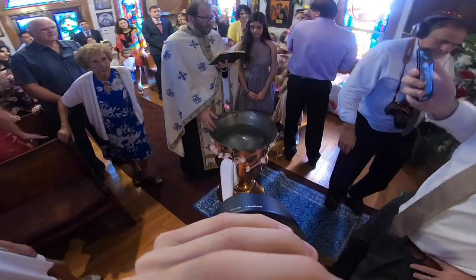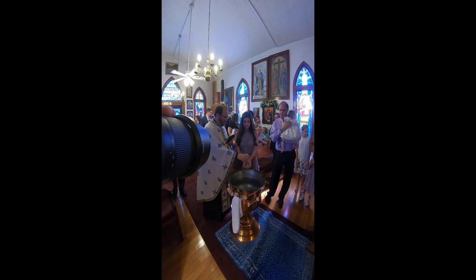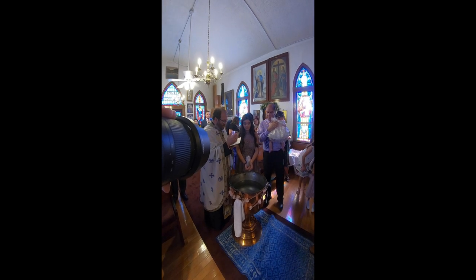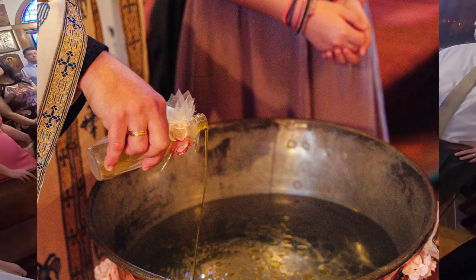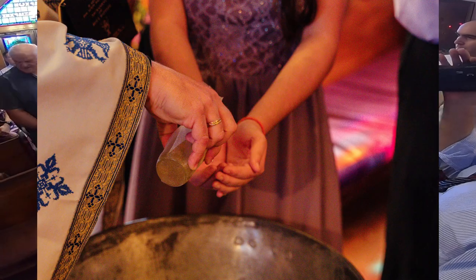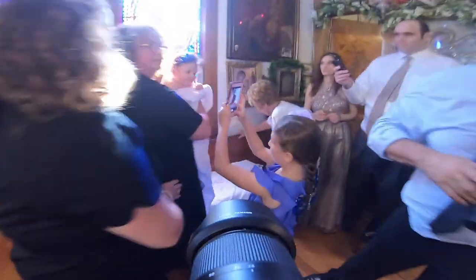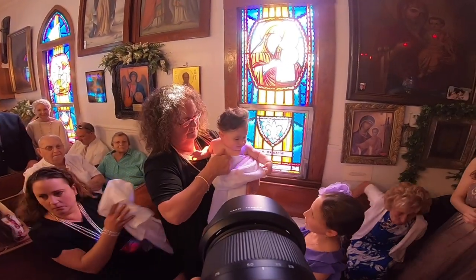Major key moments are happening now — he's blessing the water, he'll be blessing the oil, then they start dunking the baby. I wanted to make sure I find a spot where I don't have to worry about people getting in my way. Here's where the oil goes into the water — he starts pouring it in — and then she's going to get oil onto her hands. I'm making sure I'm composing these where there's less stuff in the background. The baby gets taken out of her clothes and into her birthday suit — naked and ready for the rest of the service.